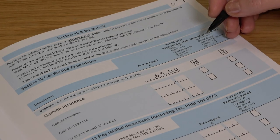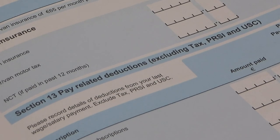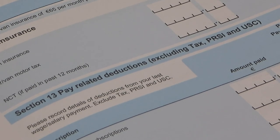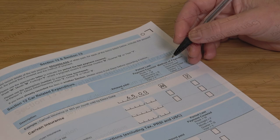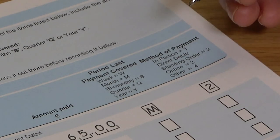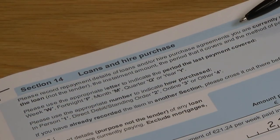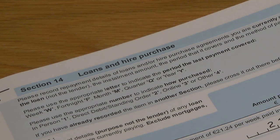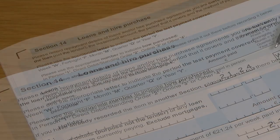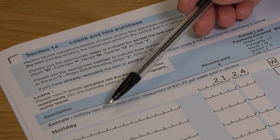Section 12 relates to car-related expenditure. Section 13 relates to pay-related deductions, excluding tax, PRSI and USC. In these sections, please give the last payment made and indicate what period was covered and the method of payment, as in the examples here. Section 14 covers loans and hire purchase — please complete as in the example shown, ensuring you give the purpose of the loan and not the lender.